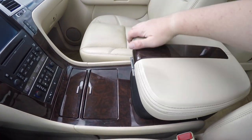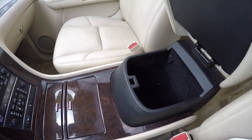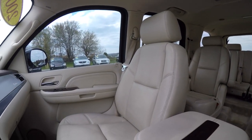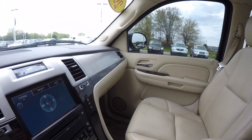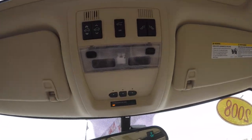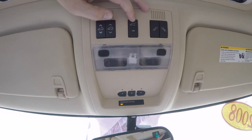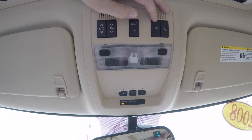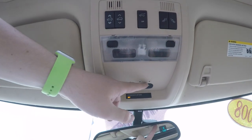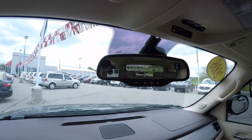You have dual-level storage in your center armrest with a 12-volt power point. Looking overhead, you have your power sunroof controls, power liftgate switch, middle row seat power folding controls, front map lights, universal garage door opener, and an automatic dimming rearview mirror with compass and external temperature display.